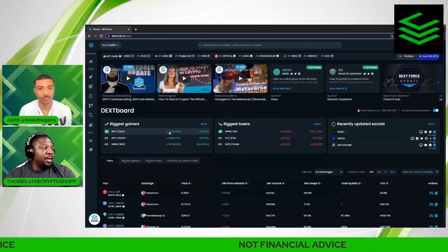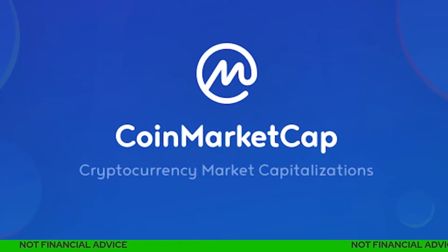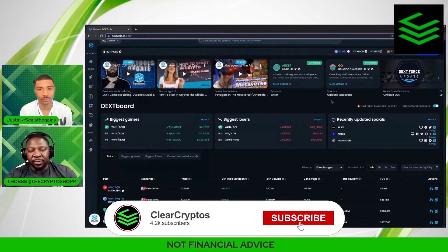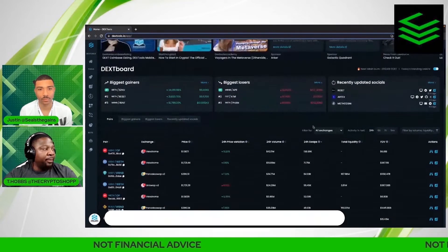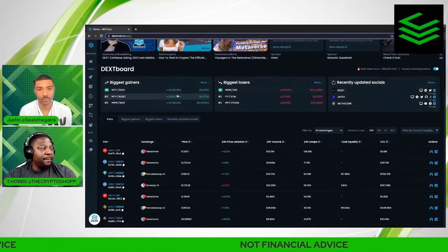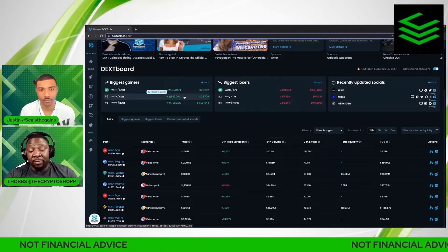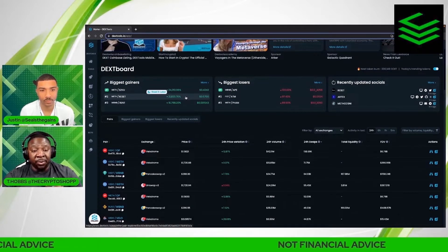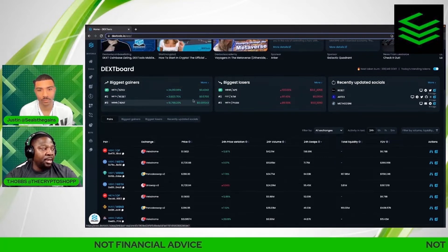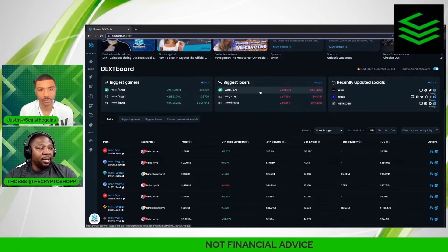This is the DexTools dashboard. It works very similar to CoinMarketCap. At the very top you'll have your ads. The important stuff is your biggest gainers on the day in this section right here — this is where a lot of people go to try to find the biggest gainers. I wouldn't recommend buying at the top in green candles, but if you want to know what's running hot that day, you can look here in the biggest gainers section.